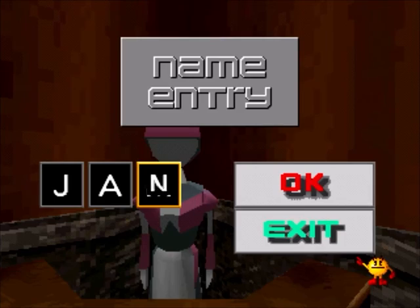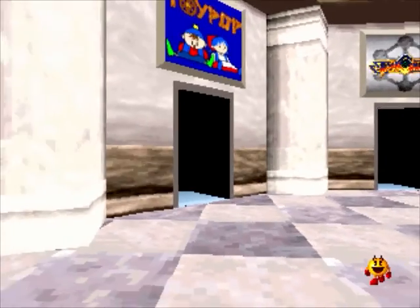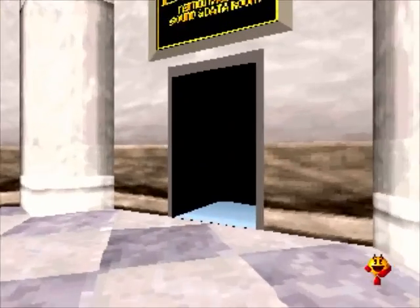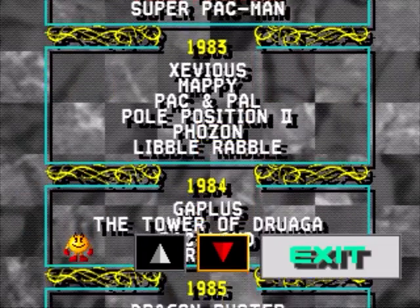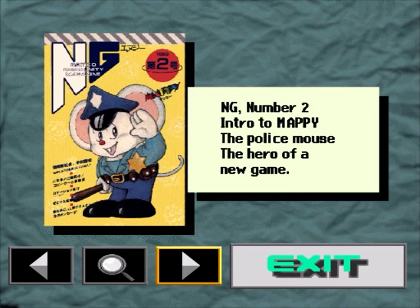The receptionist allows you to put in your initials so you can save your scores. The museum proper is one central octagonal room, with rooms leading to each individual exhibit. You see these big signs with artwork representing each game. Let's hit up the lounge first. Here in this office break room, you can view a complete list of every game that Namco has ever made. A feature which every other volume would also include, as well as scans for the NG, or Namco Gamer, magazine's front covers.